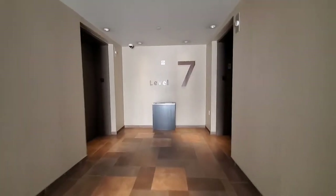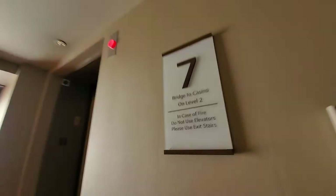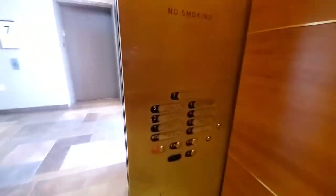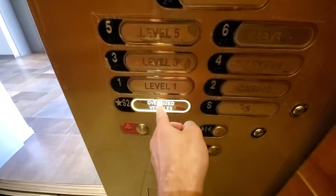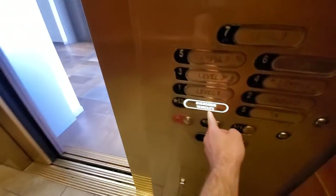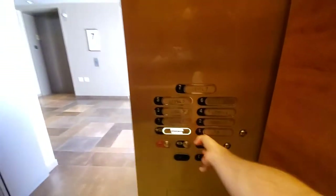Let's go down. There it is. These are really tall. Let's go to S2. Did you hear that? Going down.